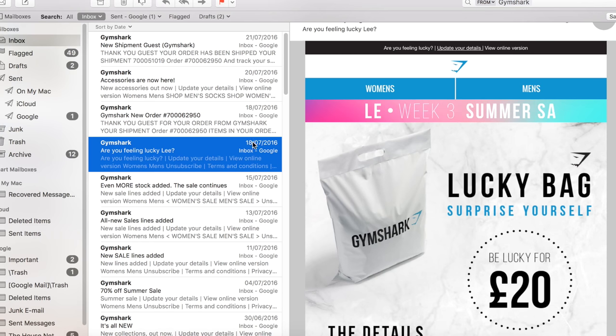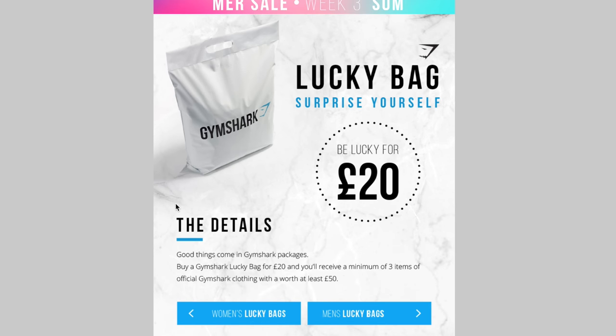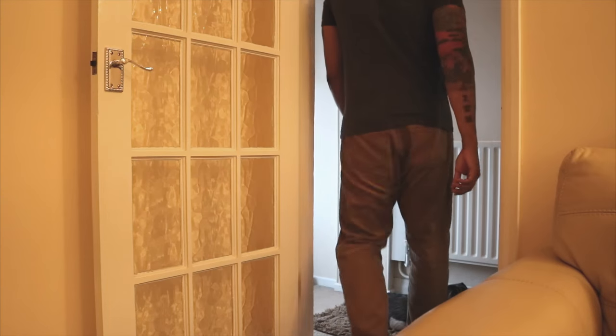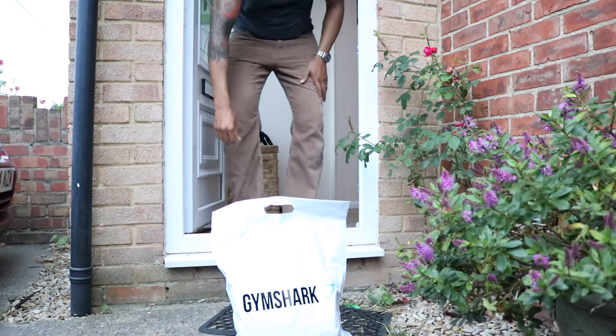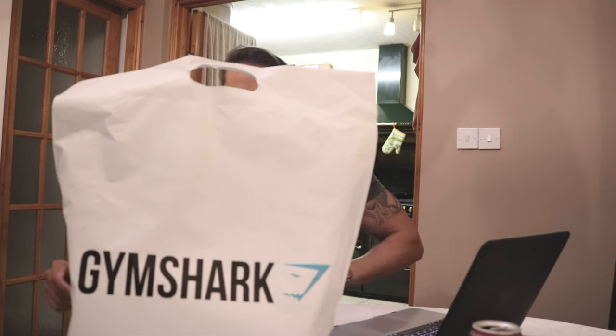Ooh! What's this? Looks good. I think I'll order it. What we gotta do now is wait. It's arrived.